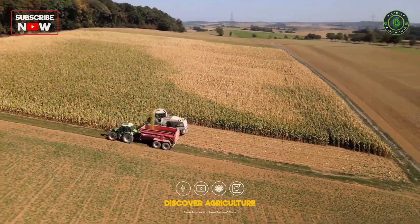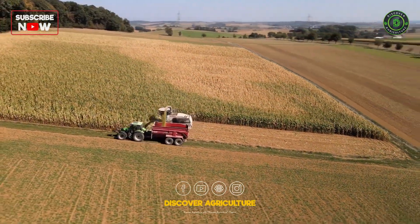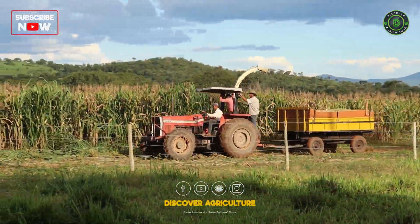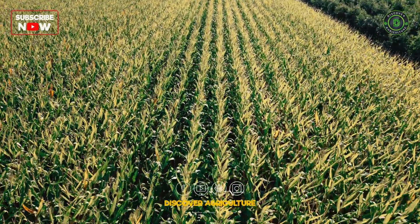Equipped with advanced mechanisms, these machines husk, shell, and sort the maize with unparalleled precision, streamlining the harvesting process and preserving the quality of the crop.